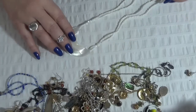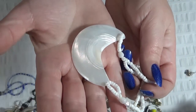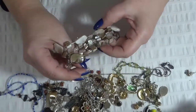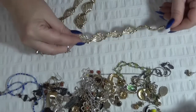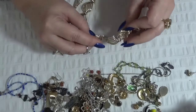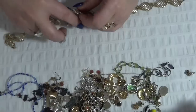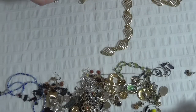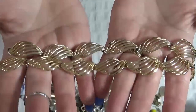Another mother of pearl necklace. And these are bracelets — three stretch bracelets, shells, mother of pearl. I love this one. I have a set — a bracelet and probably the necklace, but this one is detached here so I need to attach it back. That's an easy fix. Still looking very good.